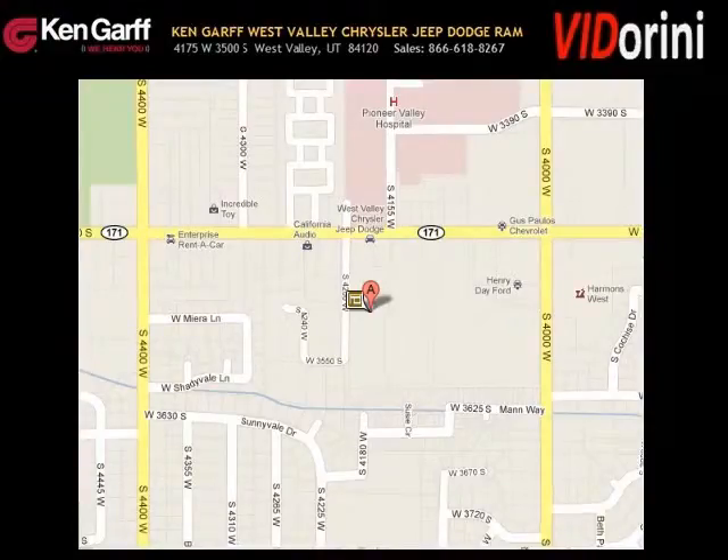Ken Garff Dodge Chrysler Jeep West Valley is the dealership for you, conveniently located in West Valley, Utah off of Route 171.